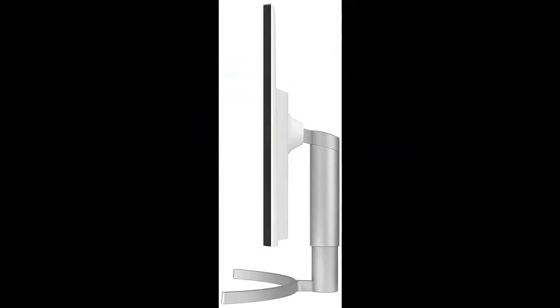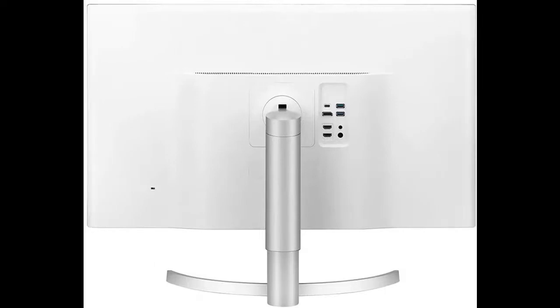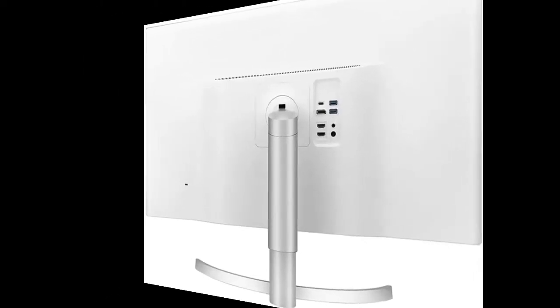32-inch Class 4K UHD LED monitor with VESA Display HDR600. Get the most detailed color grading and let your images stand out. Large Display Immersion: 32-inch 4K UHD resolution delivers breathtaking clarity and precise detail with four times the resolution of Full HD.